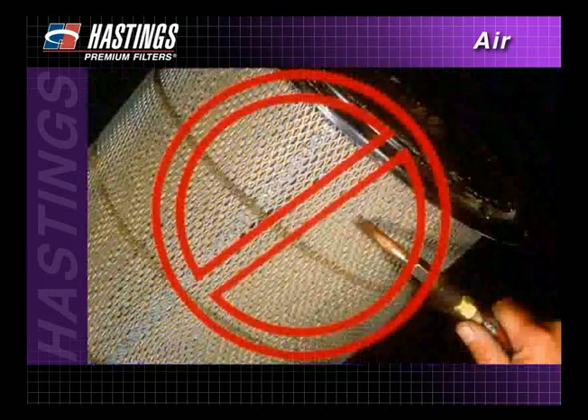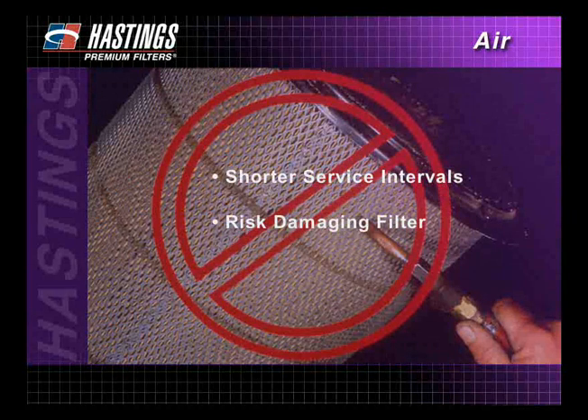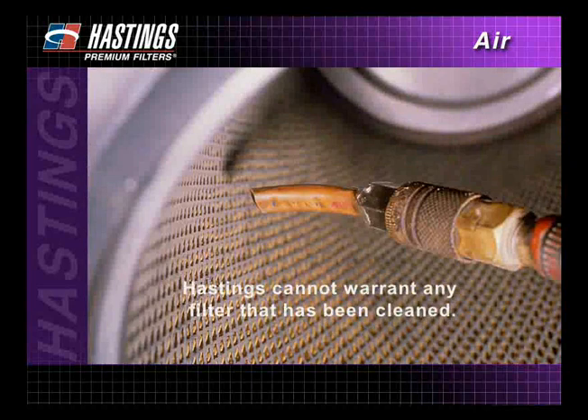Hastings does not recommend cleaning or washing air filter elements for two main reasons. First, you can only partially clean the used filter, which means your service intervals will get progressively shorter. Second, you run the risk of damaging the filter when you try to clean it. In either case, the potential for causing a leak or tear that can lead to major engine damage is very real. Hastings has no control over any such procedure, including washing. As a result, Hastings cannot warrant any filter that has been cleaned.